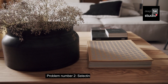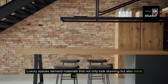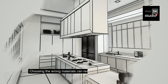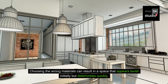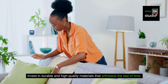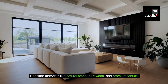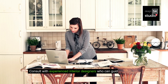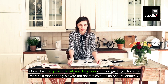Problem number two: selecting the right materials. Luxury spaces demand materials that not only look stunning but also stand the test of time. Choosing the wrong materials can result in a space that appears lavish initially but deteriorates quickly. Solution: invest in durable and high-quality materials that withstand the test of time. Consider materials like natural stone, hardwood, and premium fabrics. Consult with experienced interior designers who can guide you towards materials that not only elevate the aesthetics but also ensure longevity.